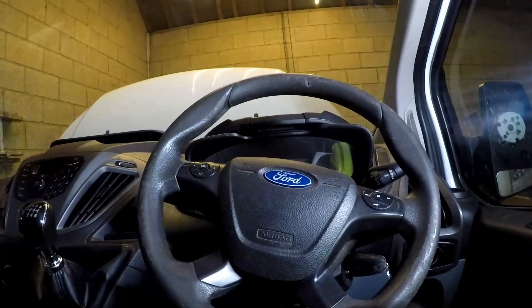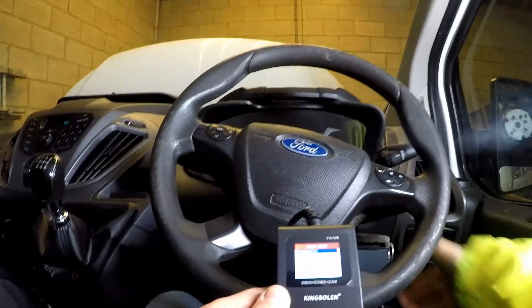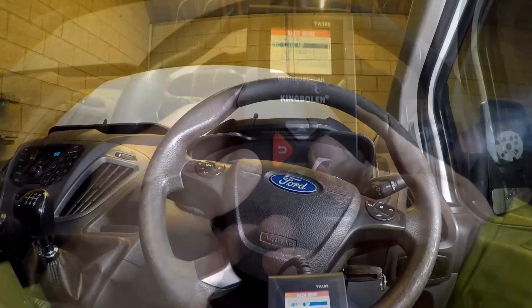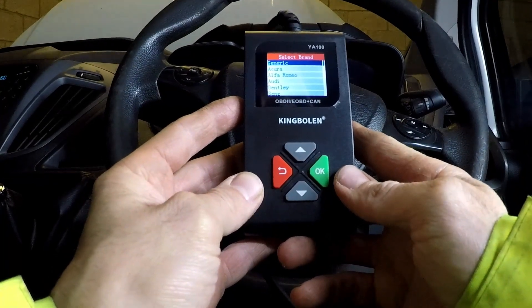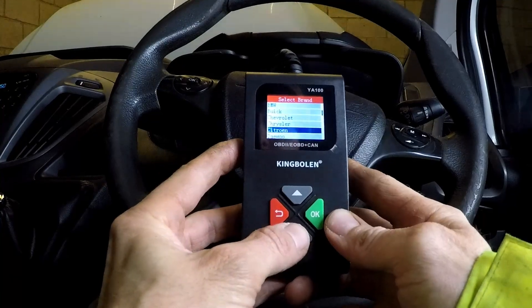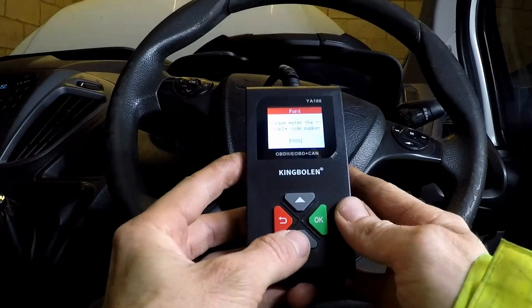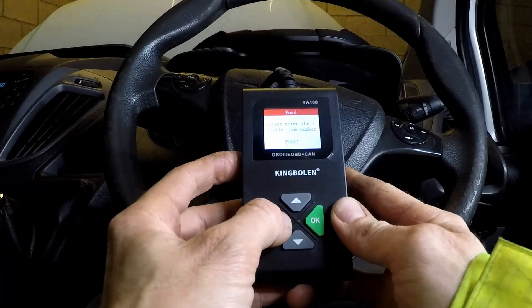So let's plug this in. It's got voltage there. We'll turn the ignition on. Let's first do a DTC lookup. Loading data — generic. We could go for generic, but if it gives us an option for Ford, we will do so. Ford. So we can enter the code for a lookup.